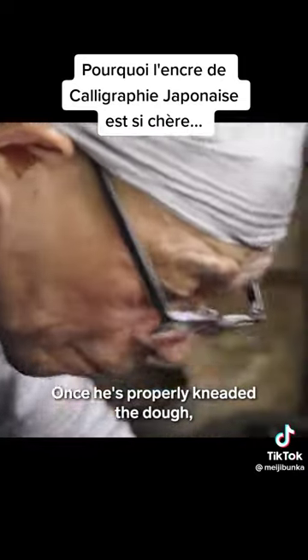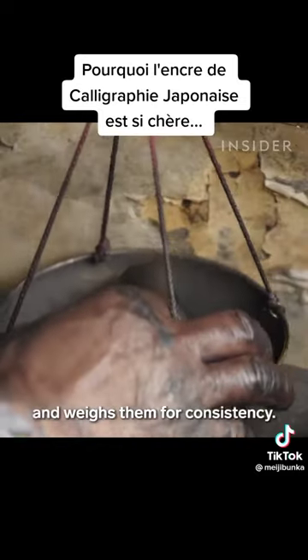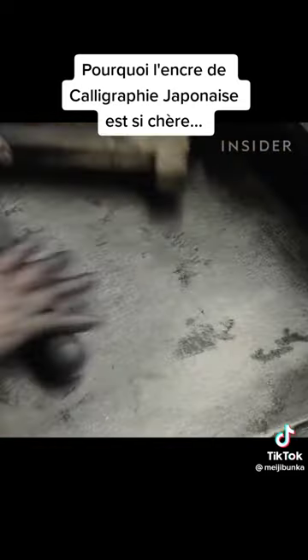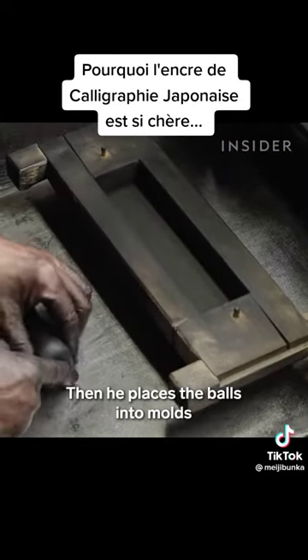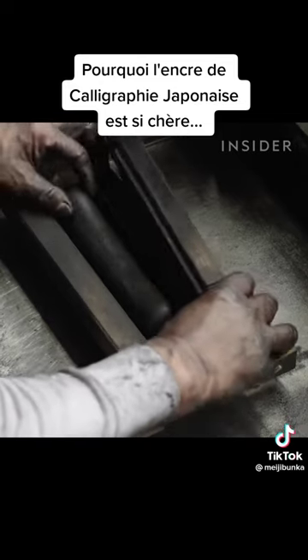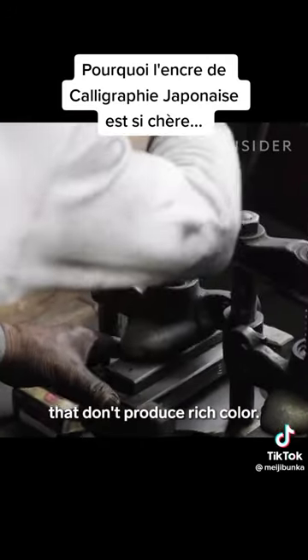Once he's properly kneaded the dough, Toshitsugu cuts it into balls and weighs them for consistency. Then he places the balls into molds and uses a machine to press them into shape. Improperly kneaded dough results in ink sticks that don't produce rich color.